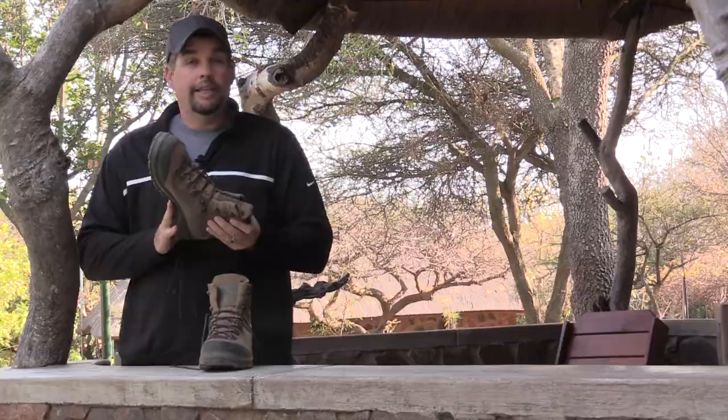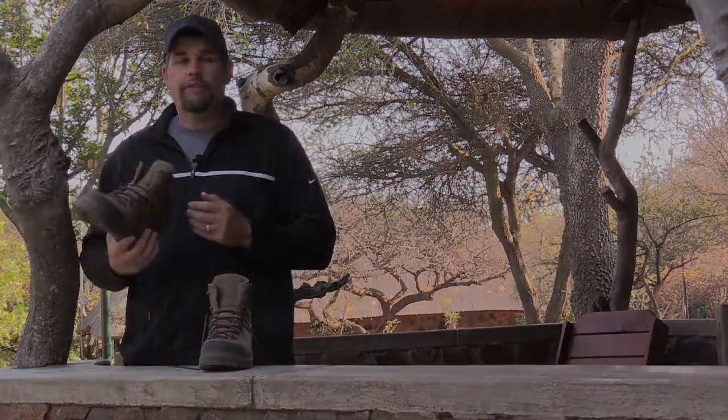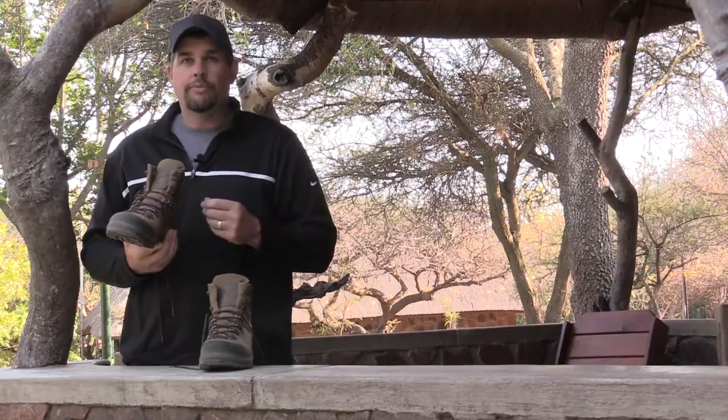We used them on a leopard hunt where we were searching for tracks, going up and down mountains, through the rocks, through the cliffs. I've used them here in South Africa through the thick bush, whether we're going after animals or just going to do some filming.